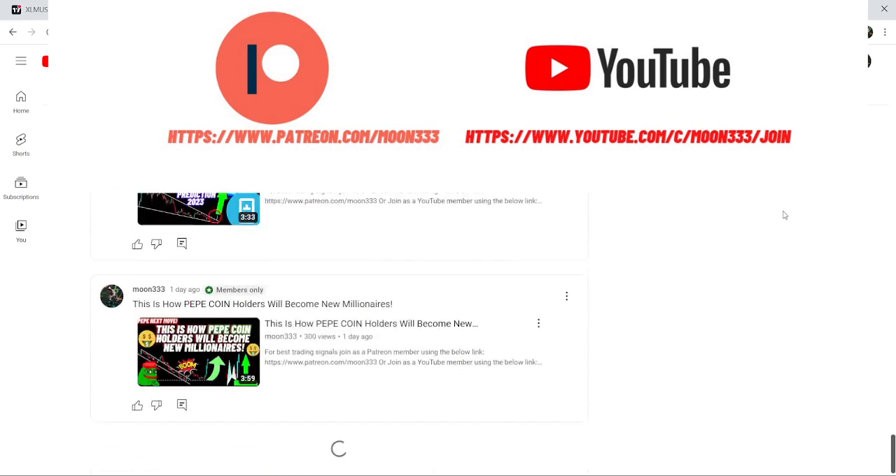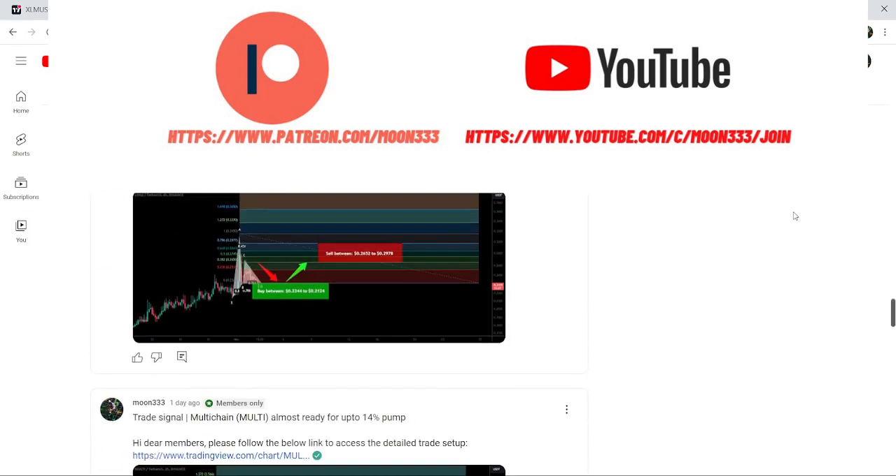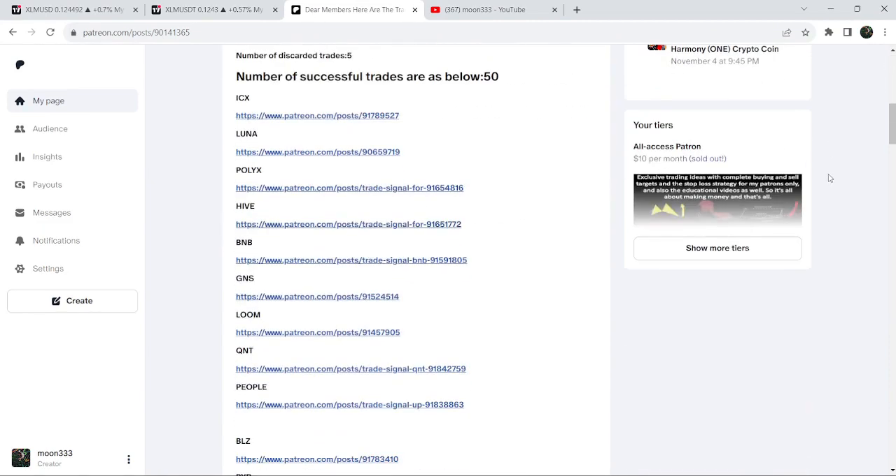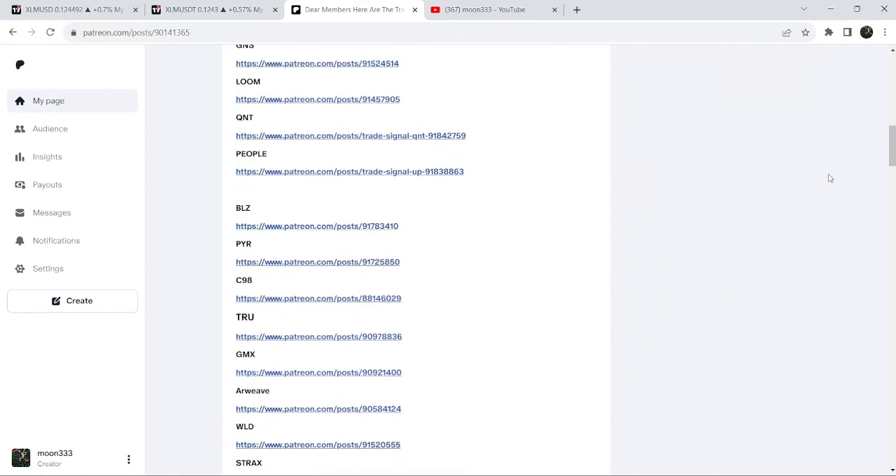You can find the link to join me in the video's description. If you would like to see how my trading signals work, I've also shared the link for the trading signal report for the previous month of October 2023 in the video's description. You just need to open that report.